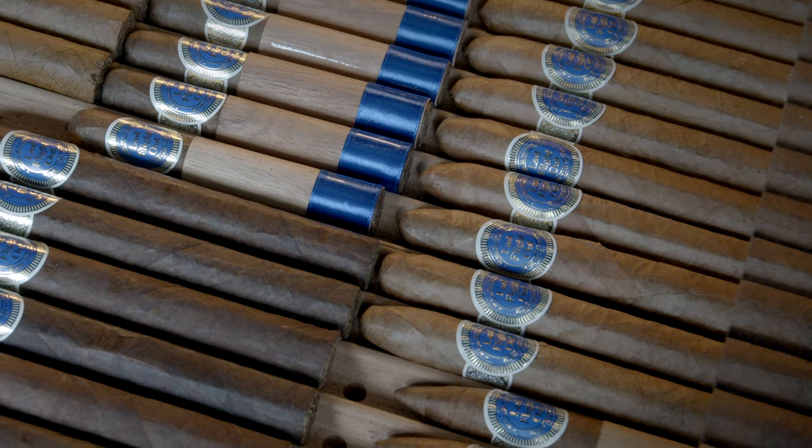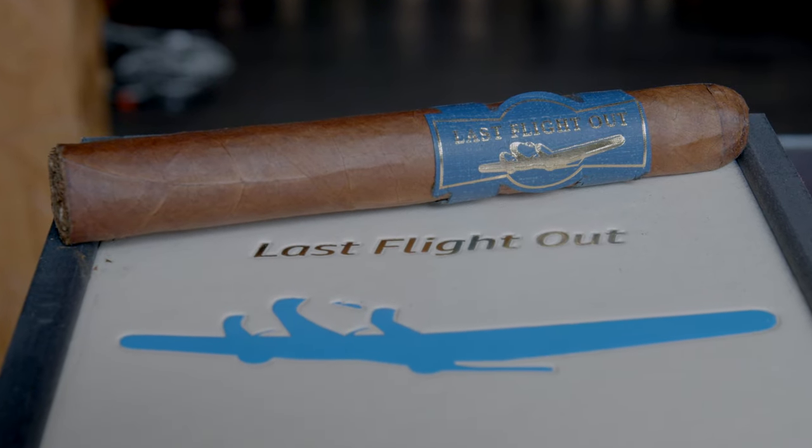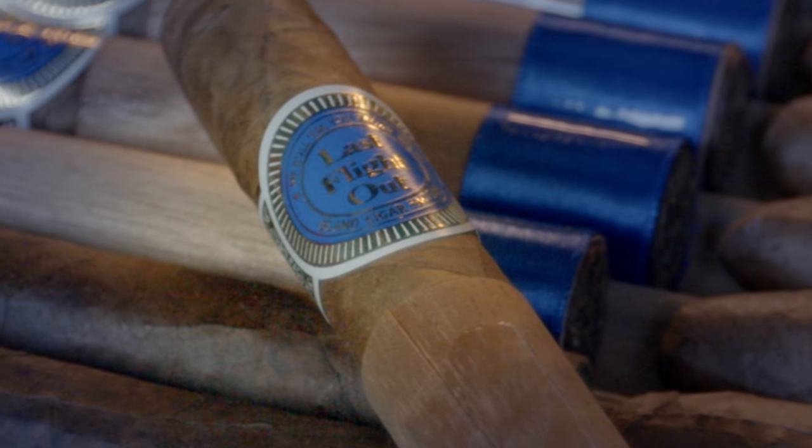Our shop boasts a wide range of hand-rolled cigars, including the exquisite Last Flight Out Cigar series — a blend of flavor and strength that will take you on a journey.